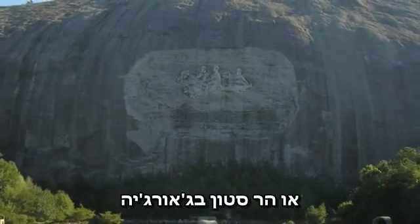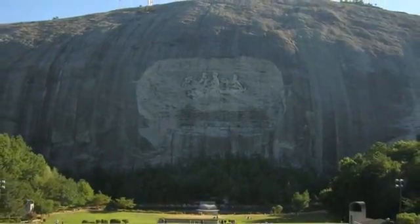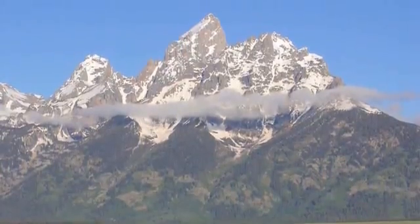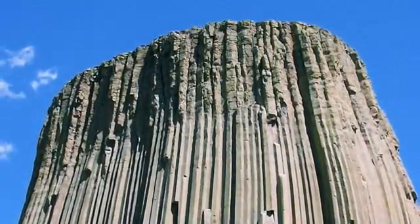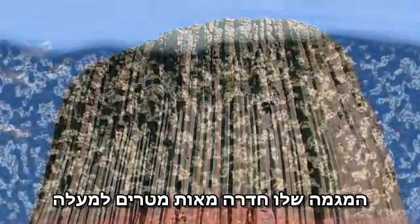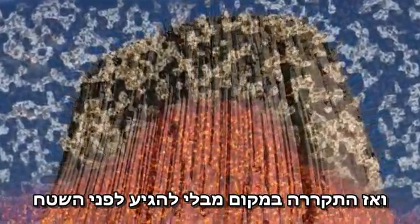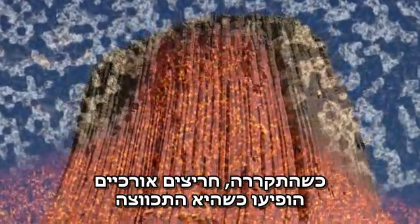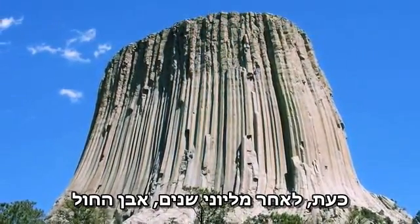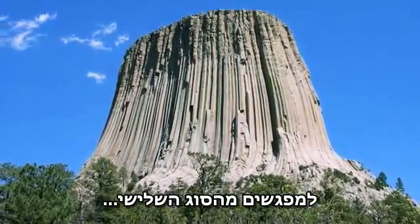Or Stone Mountain in Georgia. Or the highest peaks of the Colorado Rockies. Its magma penetrated hundreds of feet upward into the overlaying sandstone, and then cooled in place without making it to the surface. As it cooled, long vertical cracks appeared as it contracted. Now, millions of years later, the sandstone has weathered away, leaving behind a spectacular place for close encounters of the third kind.